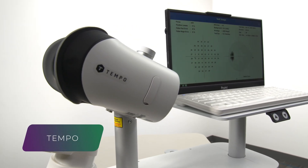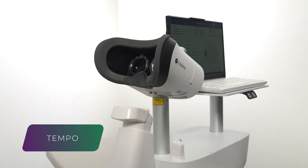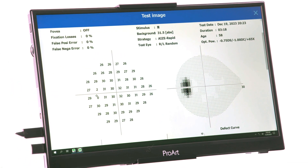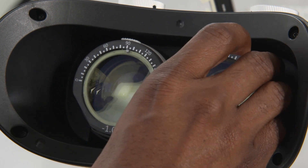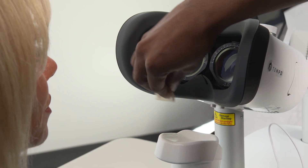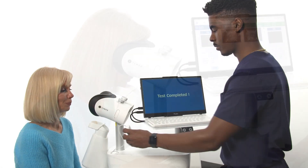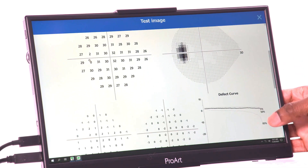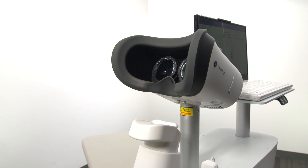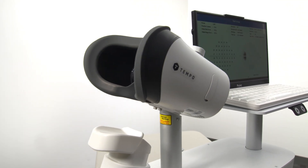The Tempo is a comfortable binocular perimeter that performs 39% faster than standard automated perimetry. The novel binocular approach makes testing faster and more comfortable, which results in effective testing from screening through advanced glaucoma without compromising accuracy. Tempo reduces the tedium of perimetry for both patients and technicians.